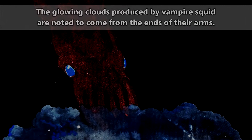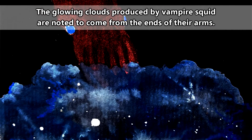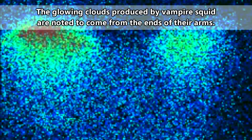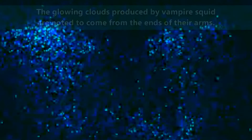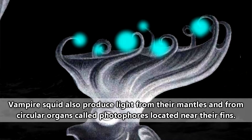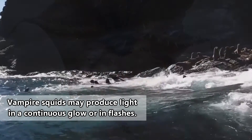Though vampire squid aren't able to produce ink, they can release mucousy clouds of bioluminescent material that can glow for more than nine minutes. These clouds are one of the vampire squid's means of defense. They're also able to produce light in the tips of their arms, which they'll flail about to confuse a predator. Predators to vampire squid include deep-diving fish, whales, and even seals and sea lions.